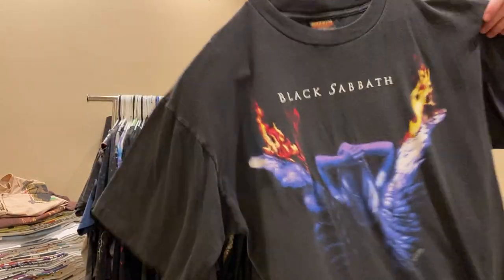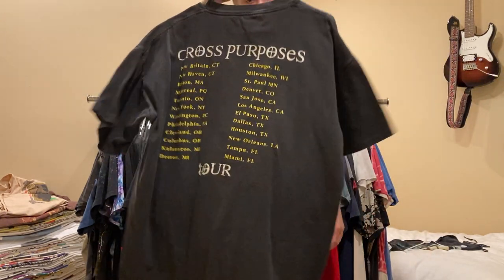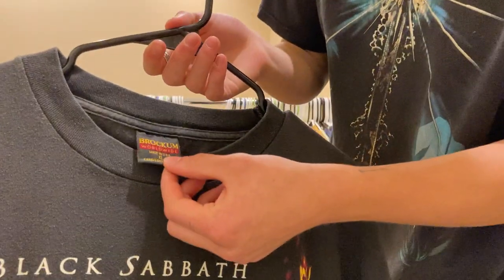Next up is this Black Sabbath tee - Cross Purposes Tour. Super sick, single stitch all around, Brockham XL.